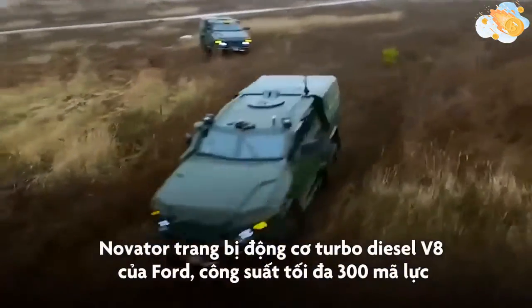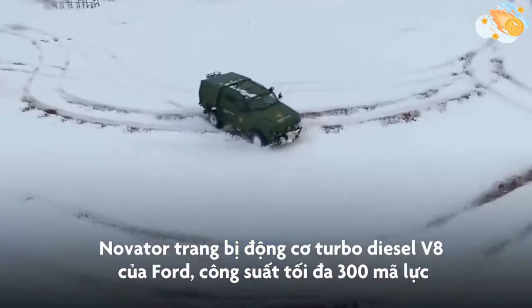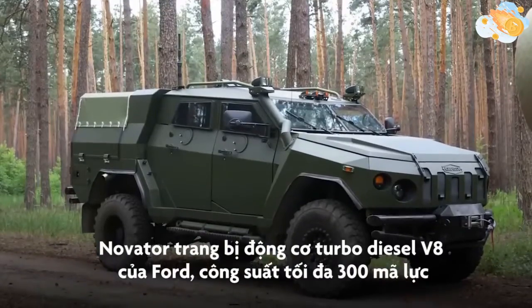The Novator is powered by a Ford V8 super turbo diesel engine, which generates a maximum power output of 300 horsepower.